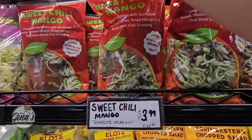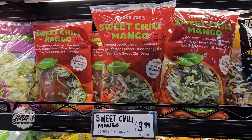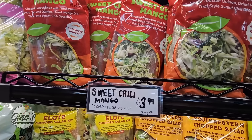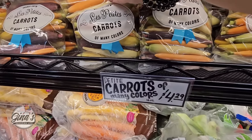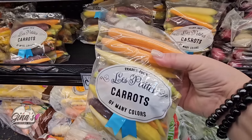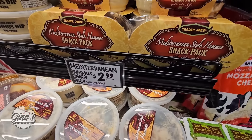Now the sweet chili mango salad — this is a complete salad kit for $3.99. That sounds so good; I'm definitely picking that up today. I do need some carrots. These are one of my favorites because they bake up so well — $4.29. I just place them in the oven at 400 degrees for 20 minutes and they're so good.